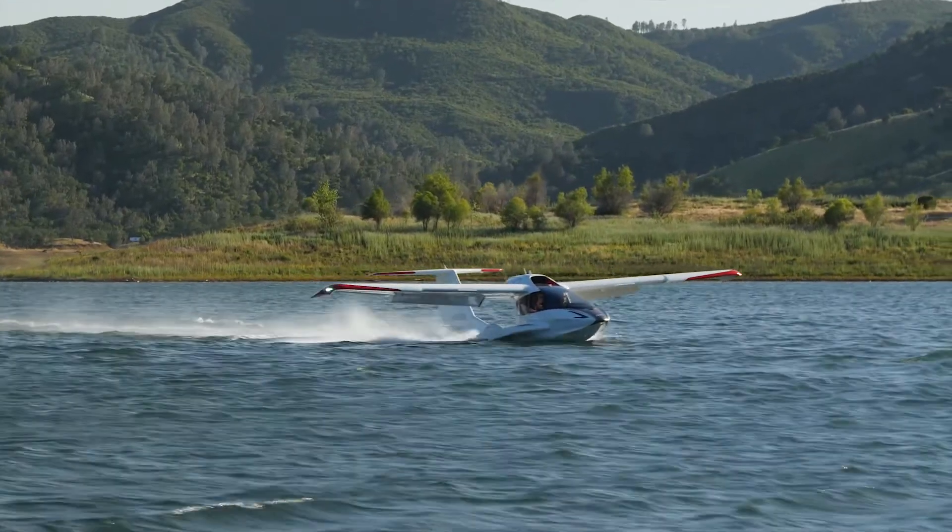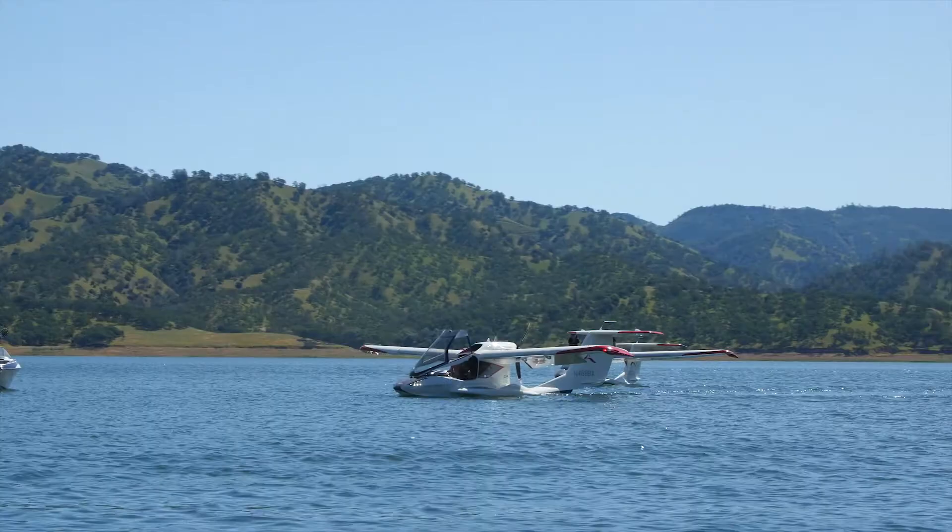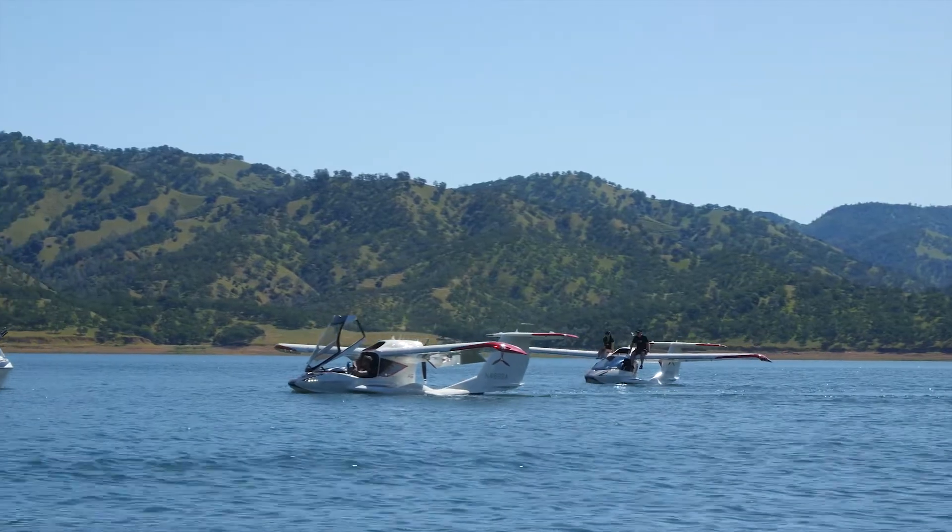The Icon A5 is still so relatively new in its lifespan. You don't see a lot of them out there yet at airports, but you will — and they're so easy to spot, not just in their unique appearance, but also the ability of things they allow you to do.